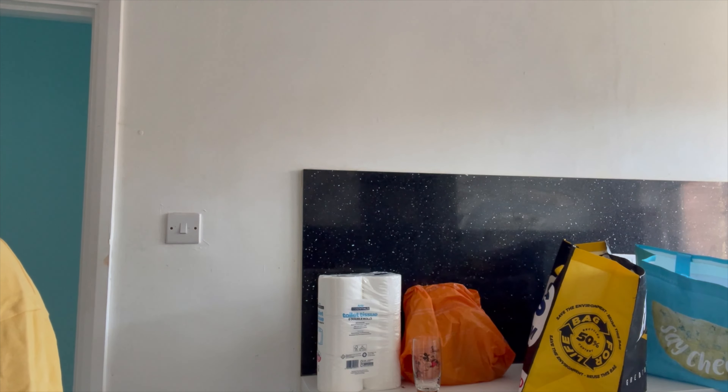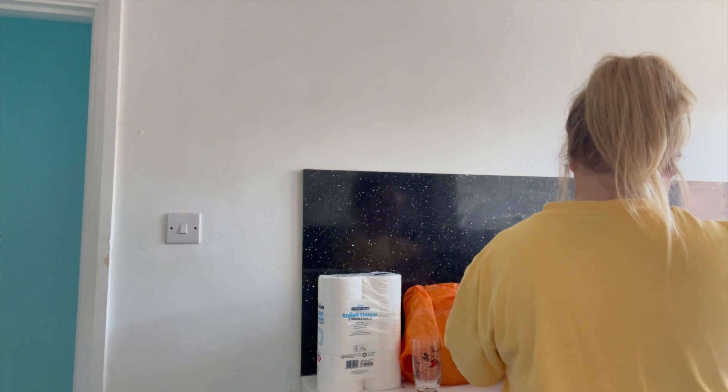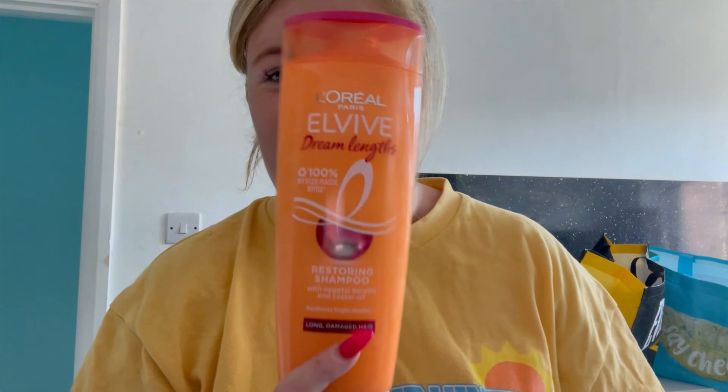That's pretty much done — just need to put these in the freezer. I also picked up some shampoo because I ran out on holiday. My go-to is always this one — it's by L'Oréal, Elvive Dream Lengths, a restoring shampoo that really helps my hair. I've got the conditioner already. I feel like I'm the only girl that uses more shampoo than conditioner — conditioner makes my hair go a bit greasy if I use too much.